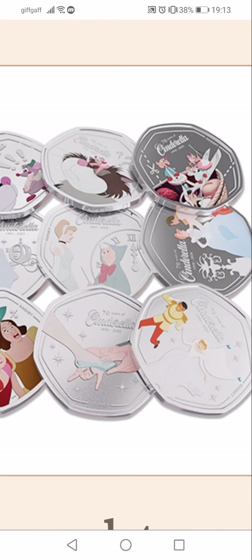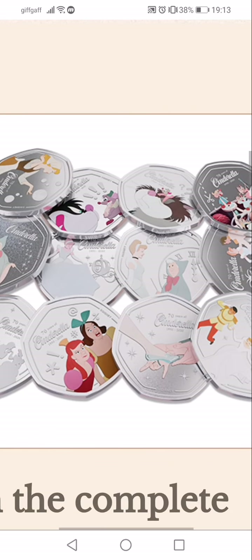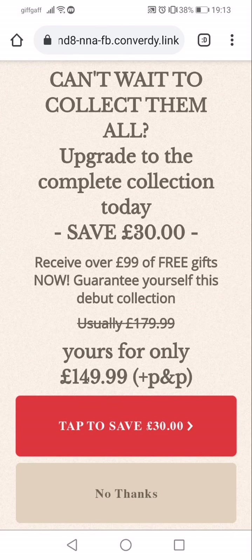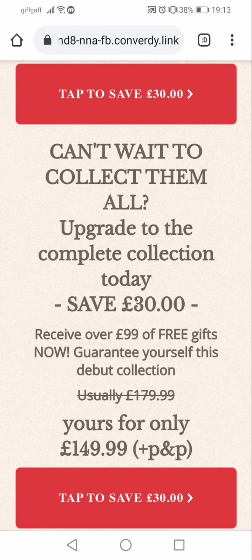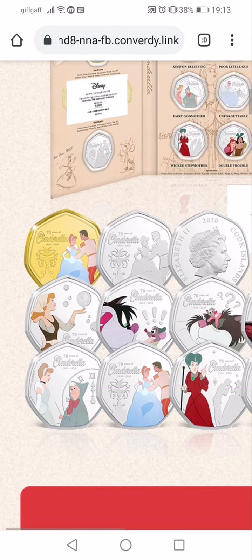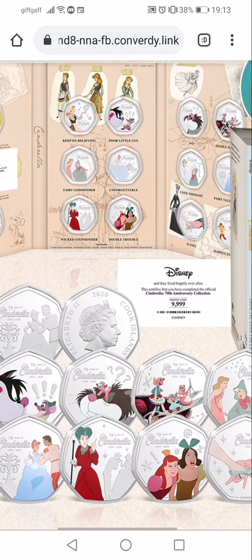They're nice looking, very clean coins — don't know if they'll be as clean as shown here. There's also an upgrade option: spend 30 pounds more to complete the collection and receive over 99 pounds of free gifts. I'm guessing that includes the gold-plated coin and an album to put the other twelve in.